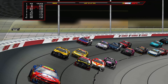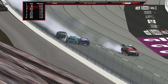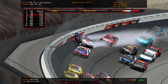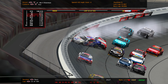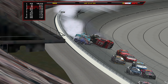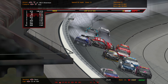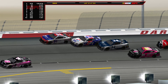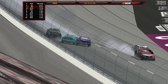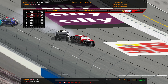Everyone going three and four wide. On the bottom there goes the 40 to Bowman, to Michael McDowell — and to the outside wall. Cole Custer goes upside down, flipping down the front stretch. He gets slammed by Eric Jones and Corey LaJoie is involved as well. Big pile-up here — a huge hit from Cole Custer. Custer gets in the air and Eric Jones slams Cole Custer, flipping him upside down and knocking him out of tonight's race.